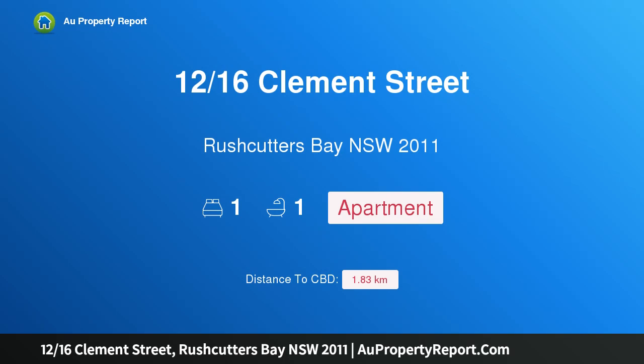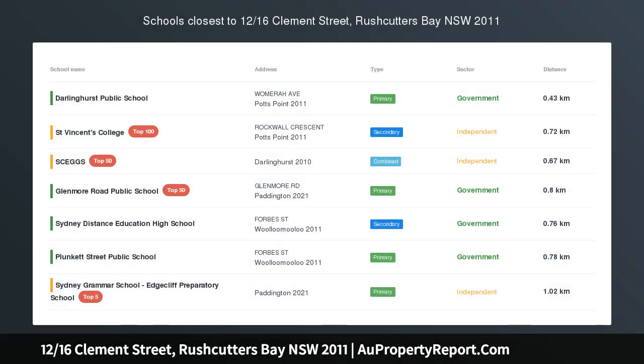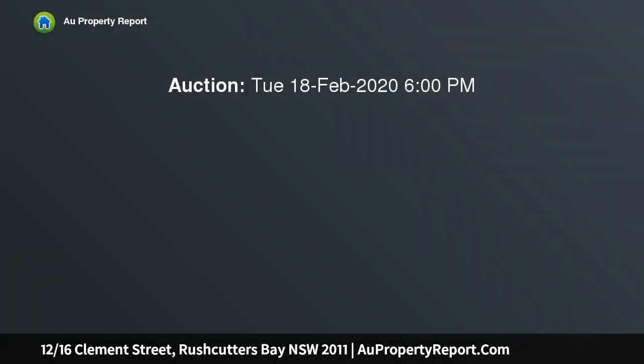Hi, I am glad to introduce property 12/16 Clement Street, Rushcutters Bay, New South Wales 2011. Private and quiet one-bedroom art deco, enter via Clement Street or Bayswater Road, located in a secluded leafy cul-de-sac.